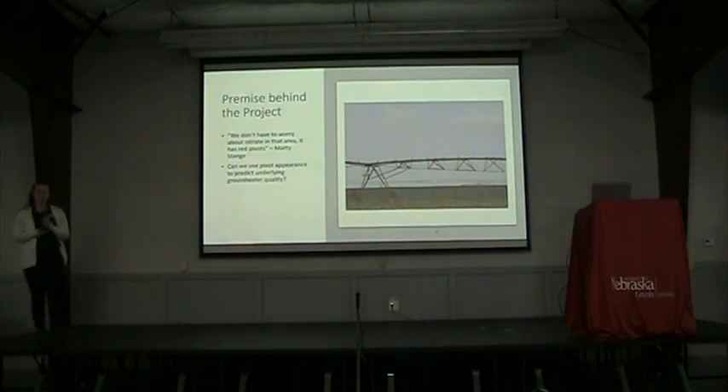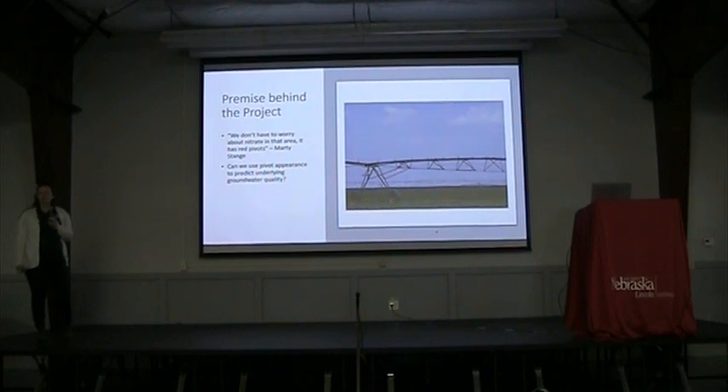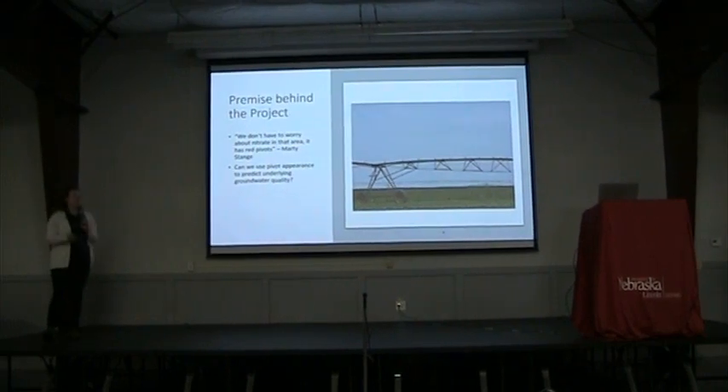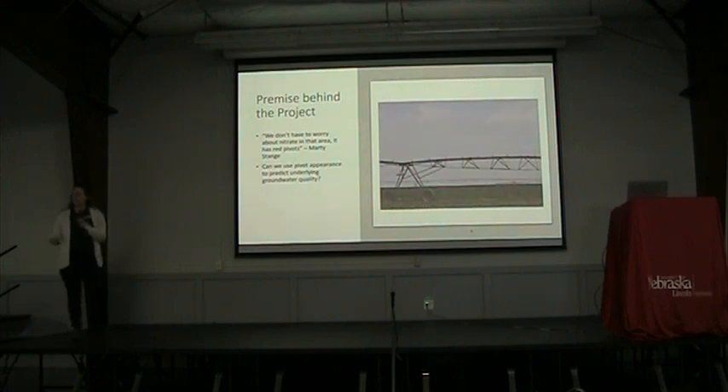Back to pivots. One of the main reasons we got interested in this study is Marty Staney at Hastings Utility said to Troy one day, 'Oh, we don't have to worry about groundwater nitrate over there, we have red pivots.' Which is kind of a random thing to say if you're not familiar with the area. We got to thinking, Marty knows the area really well, there might be something to it. Can we use how pivots look to predict the groundwater underneath, specifically in terms of nitrate? And since we've got a lot of pivots, it's a great place to look at it.